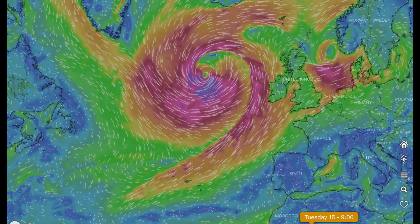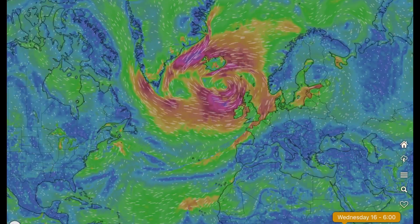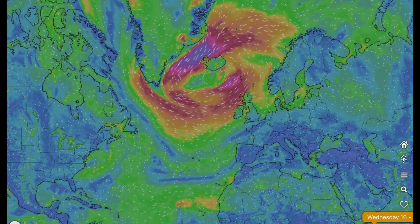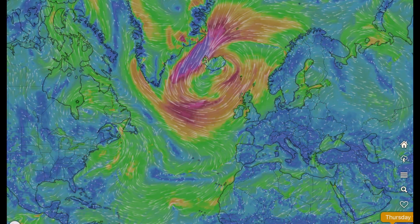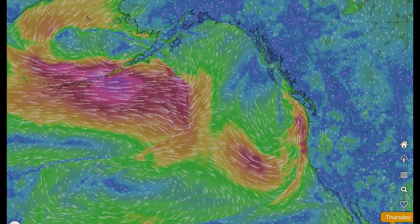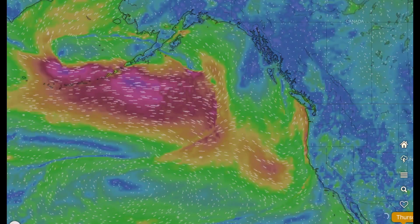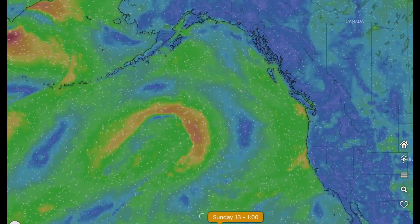And then quickly ushered out to the Atlantic Ocean again to form this beast of a low pressure system — and I've never seen anything so big in the Northern Hemisphere. If that's a sign of things to come, January and February are going to be some very intense winter months.